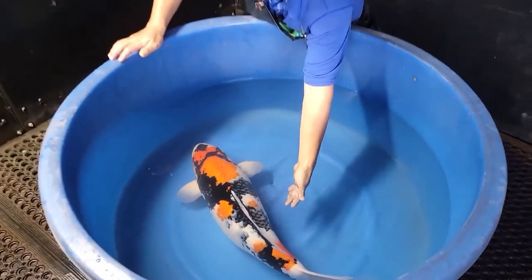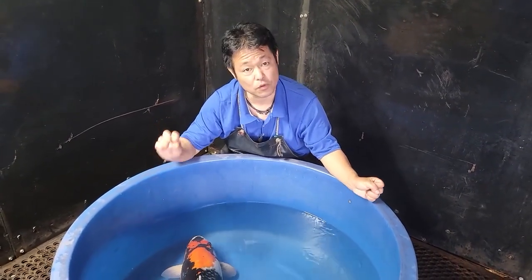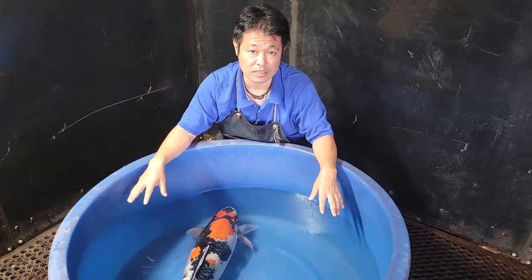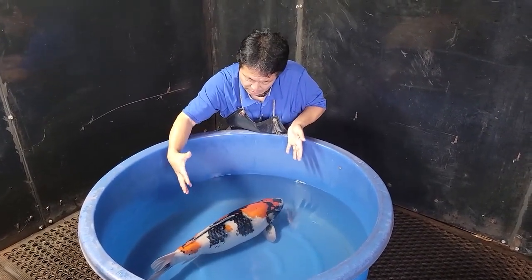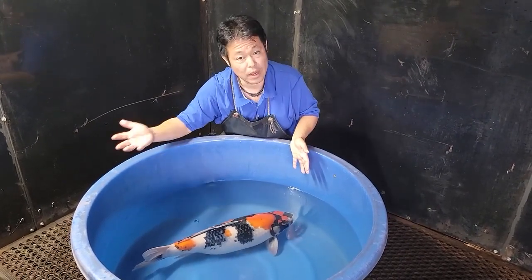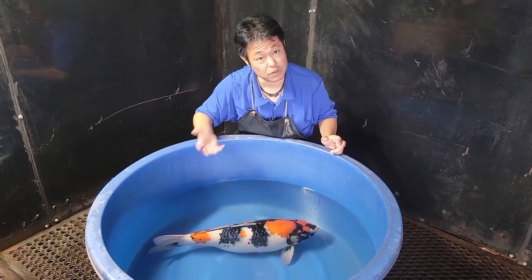As usual, the koi at the Kodama Showcase is always available for sale. If you are interested, please let me know — simply email us or contact us through messenger, however you like to reach us. We can talk about how we can help her to be more beautiful in your pond, or maybe we can board her at our farm for another few more years if that will help.